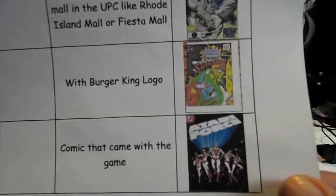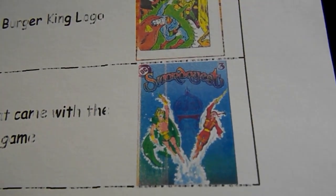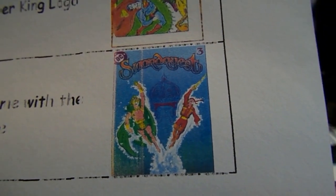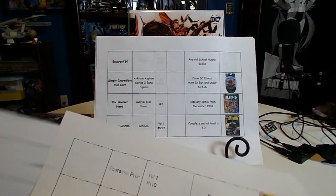Here's where we had a problem: the Atari waterworks comic — a comic that came with the game. That's the one I had on there, but that's not it. It is this one, so that is the comic book that Metarog is looking for.